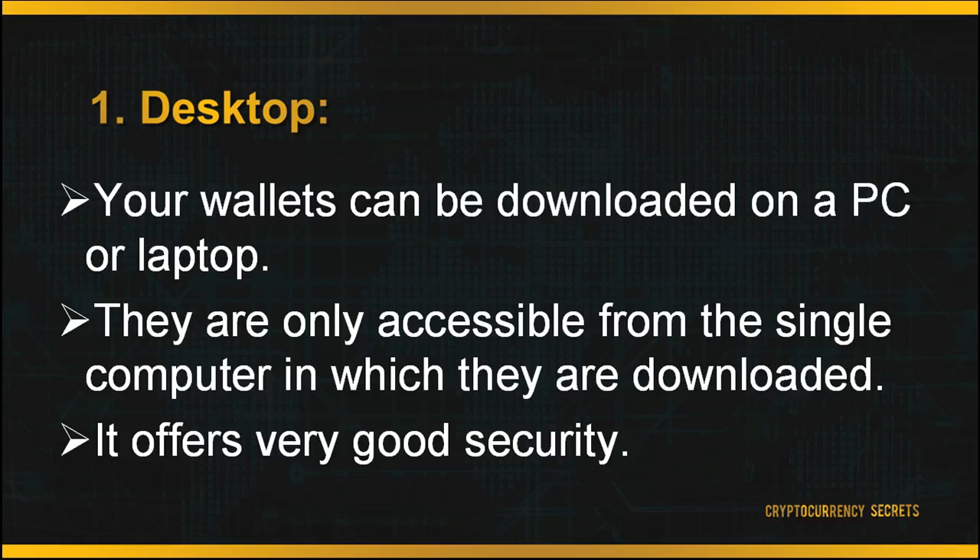First is your desktop. Your wallets can be downloaded on a PC or laptop. They are only accessible from the single computer on which they are downloaded. This offers very good security, but the drawback is you are only able to access your wallet on that desktop and nowhere else. A second drawback is that when your PC is attacked by a virus, the virus may also affect your cryptocurrency wallet, and your wallet might get hacked. The virus may also access your private keys and your funds.